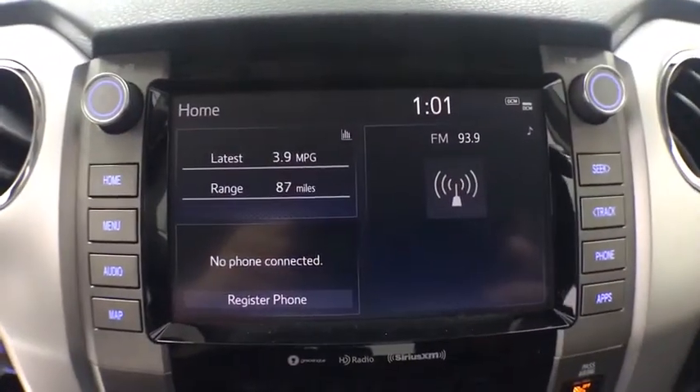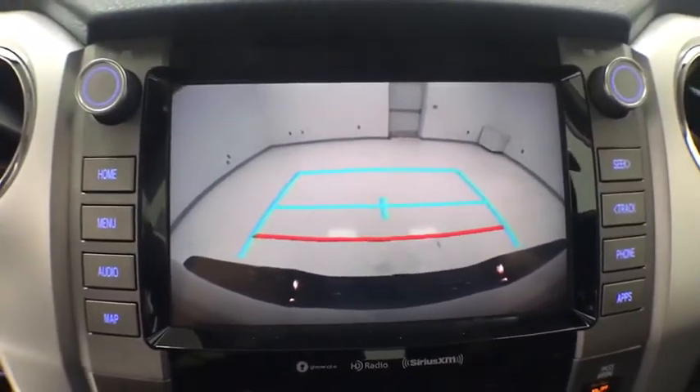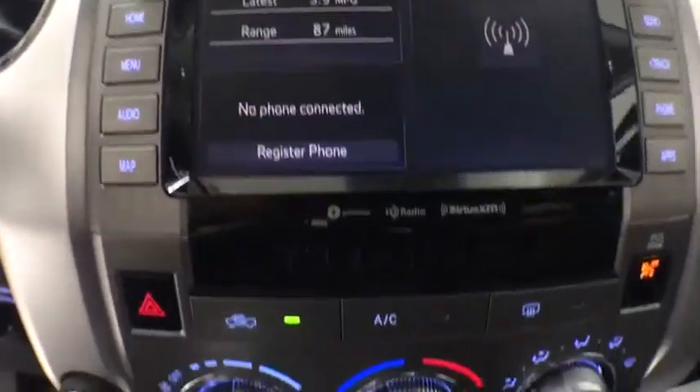Fog lights, electronic stability control, power windows, CD player, rear window defroster, trip computer, panic alarm, overhead console, and remote keyless entry.